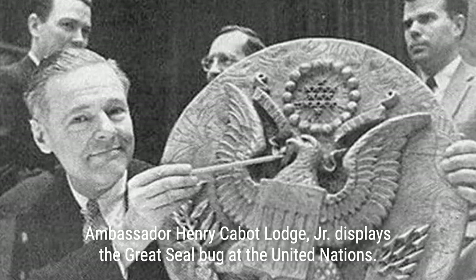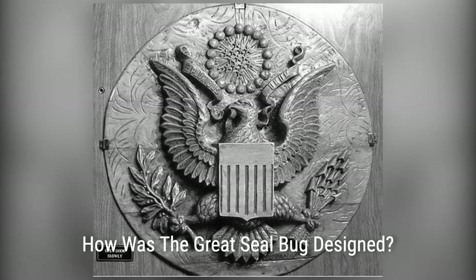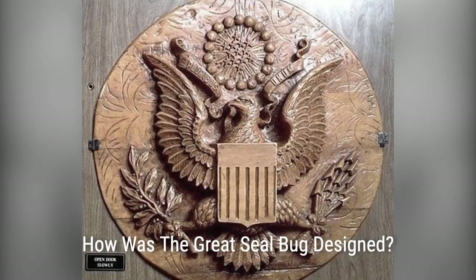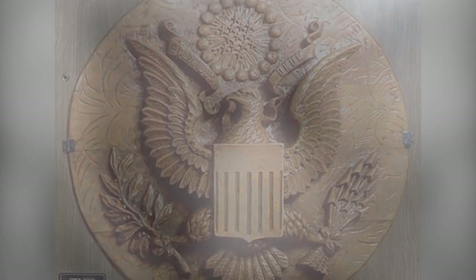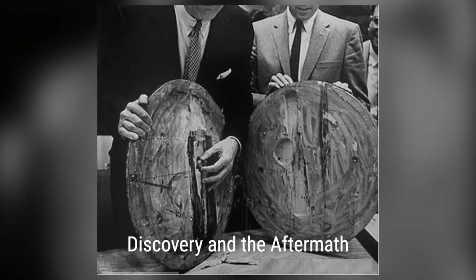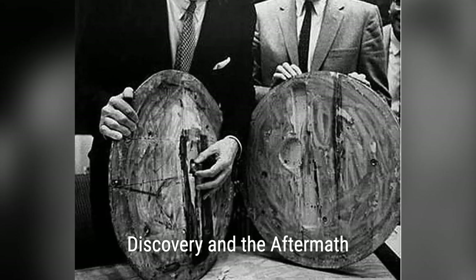The Great Seal bug, also known as 'the thing,' was a tiny device concealed within a wooden replica of the Great Seal of the United States. It had no power supply or active electronic components, making it extremely difficult to detect. The device only became active when a radio signal of the correct frequency was sent to it from an external transmitter.